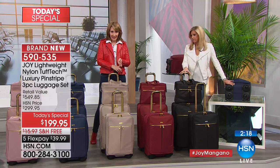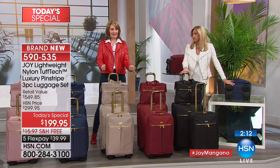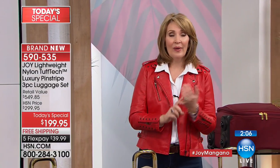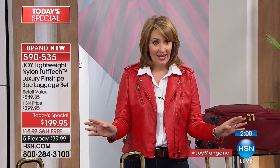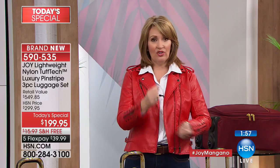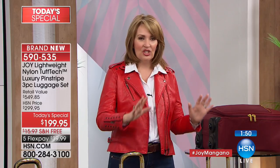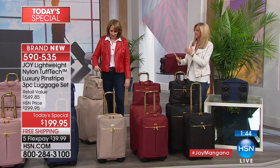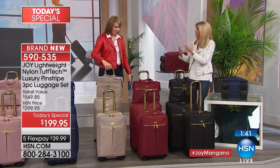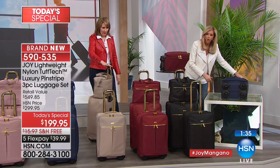These are portable closets — portable dressers — that you're taking with you. Nobody has this wheel system. Two different patented wheel systems. The wrong wheels, old chintzy wheels that jam or break — you may as well throw the luggage away. That will never happen with Joy's luggage. In fact, 97% of luggage damage is wheels breaking off. Wouldn't you love luggage where the wheels cannot break off?